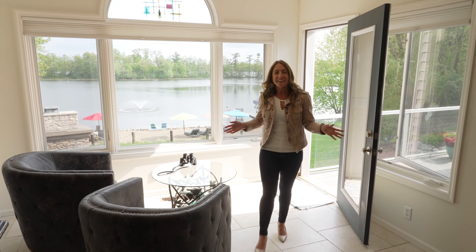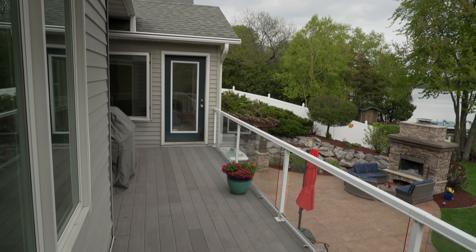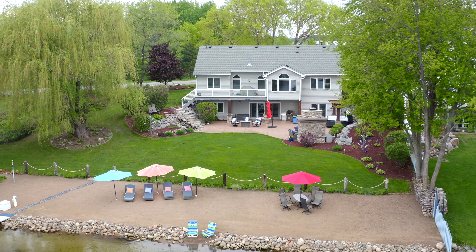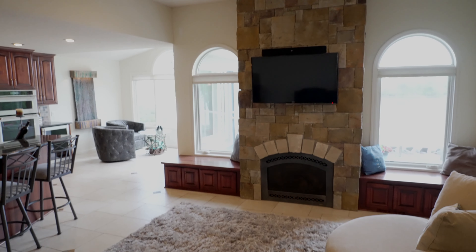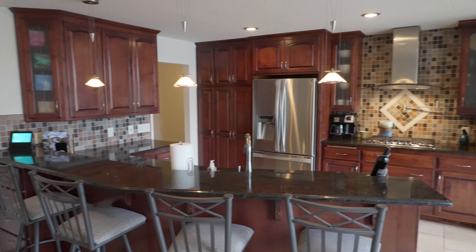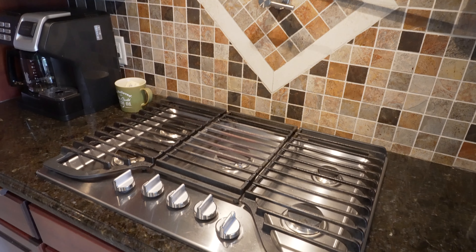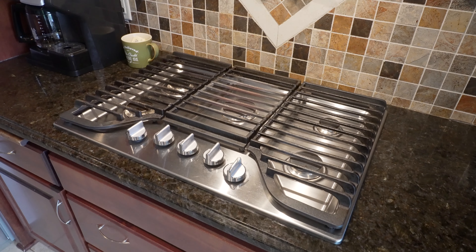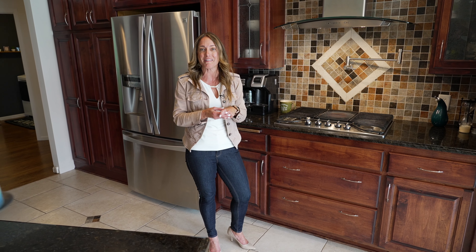I'm coming in off of the maintenance-free deck with the clear railing so that you can see the amazing view when you're relaxing on the deck. Obviously a nice open floor plan, gas fireplace, custom kitchen, granite countertops. We have a pot filler with a beautiful backsplash here. This kitchen is a gourmet kitchen ready for you to come and make a meal.